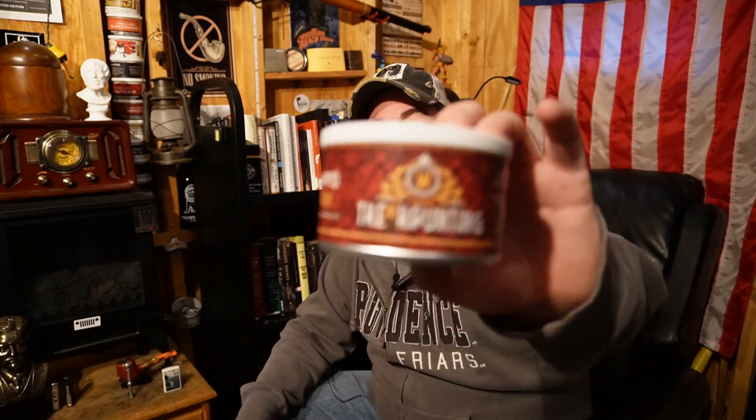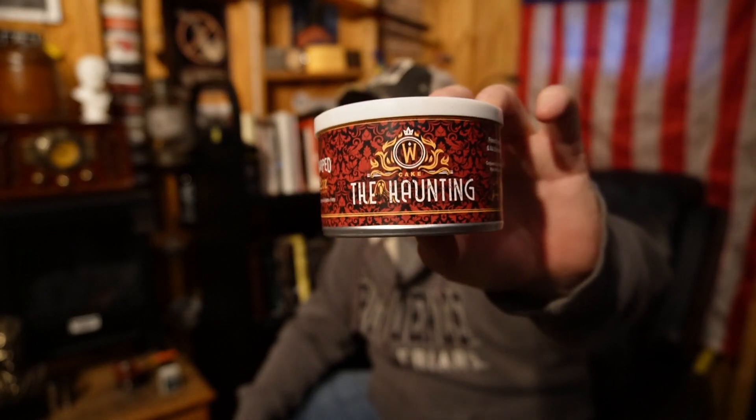Hey everyone, Mike Rondo in the shed of solitude, back at it with another pipe tobacco review. Today we are doing — as you can tell by the thumbnail — the Haunting by Warped, Cornell and Diehl.